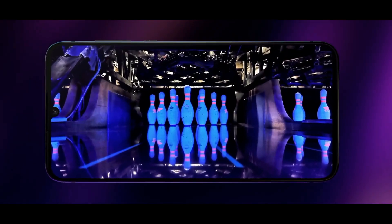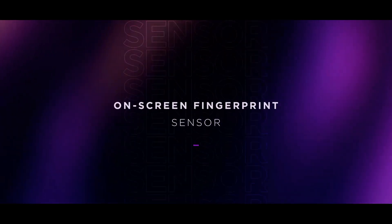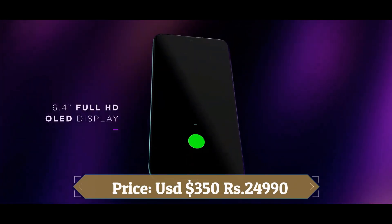It is powered by a 4000mAh battery with 15-watt fast charging support. It was launched in electric gray, cosmic purple, and brushed bronze colors.